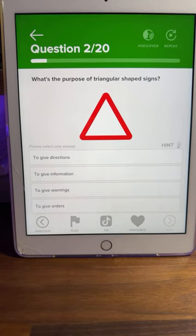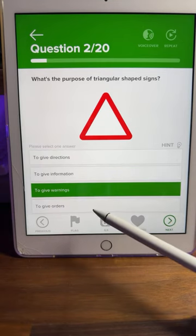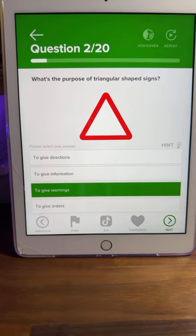Question number two: what's the purpose of triangular-shaped signs? Remember when you look at signs, you look at the shape, colour, and content. So what does the triangular shape mean? Is it to give directions, to give information, to give warnings, or to give an order? Most of you are saying C — to give warnings — and that's correct. A triangle is a hazard warning sign.